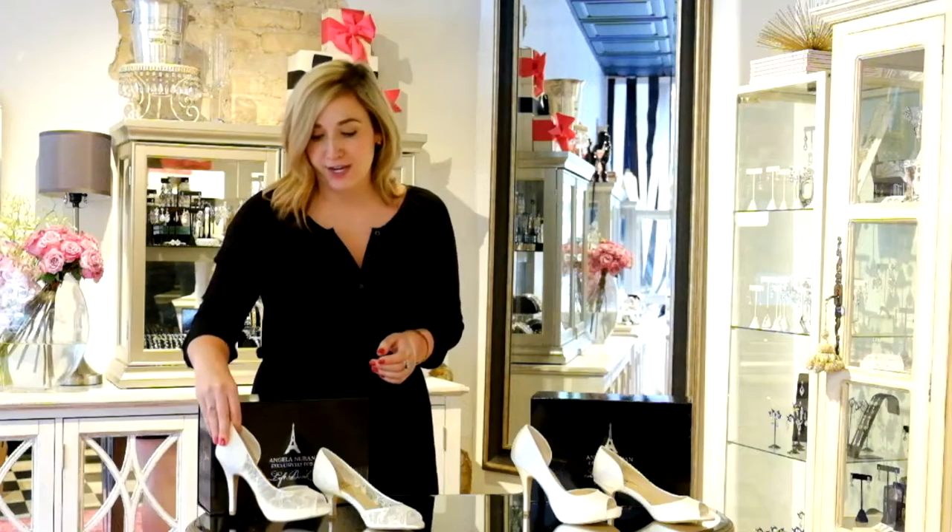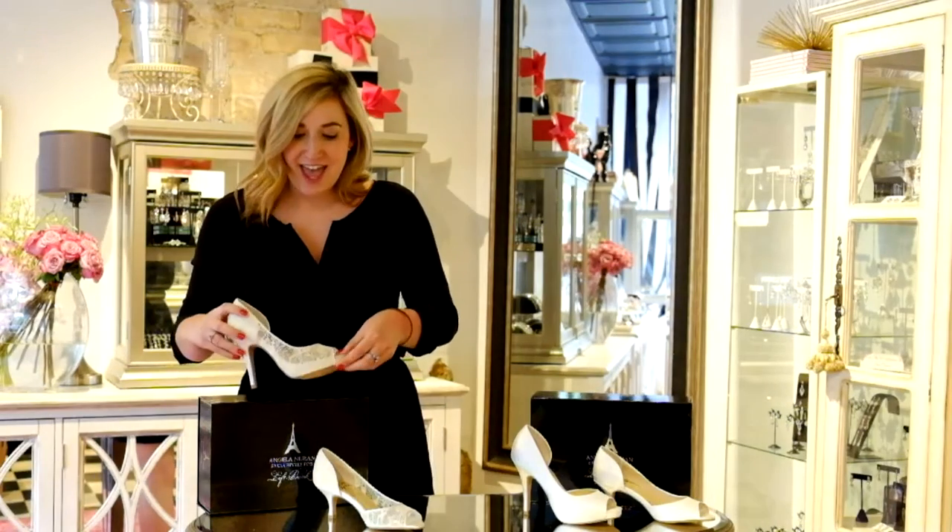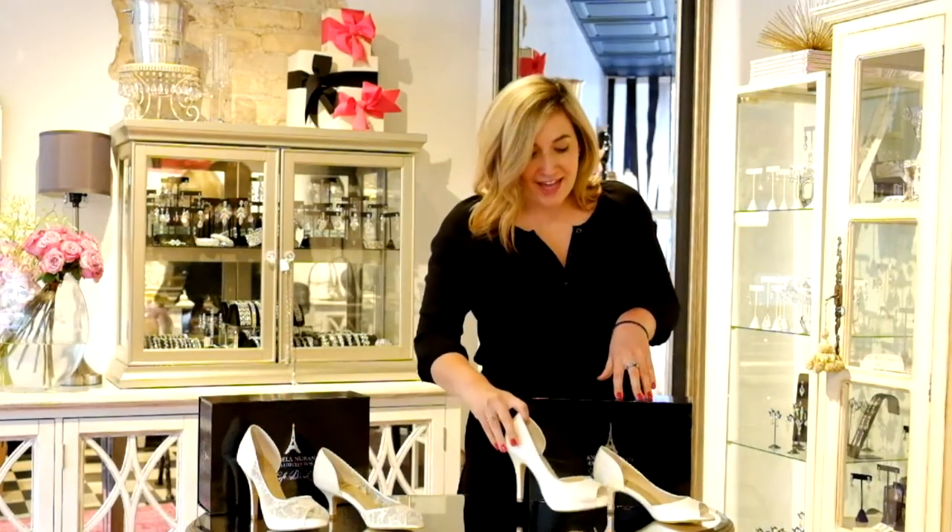We have two different styles. The first is Seraphina, which is made of a French Chantilly lace. The second is named Serendipity, and Serendipity is made from a Luxe Italian silk.